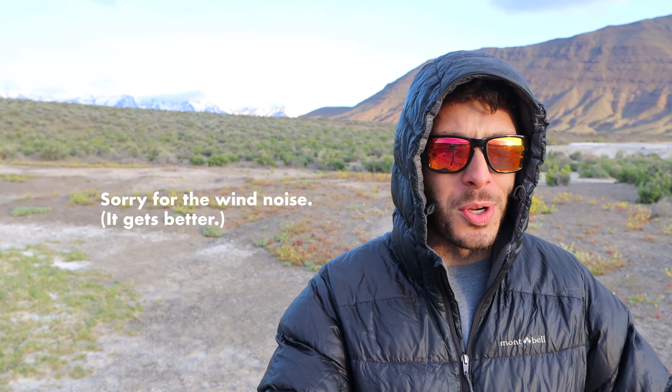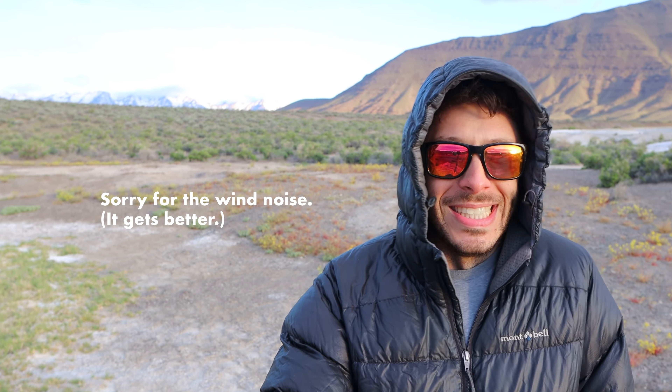Good morning. It's actually kind of a miserable morning. It's cold, about 45 degrees, but it's windy — very windy — so it feels much colder. It's just a rough way to start the day.